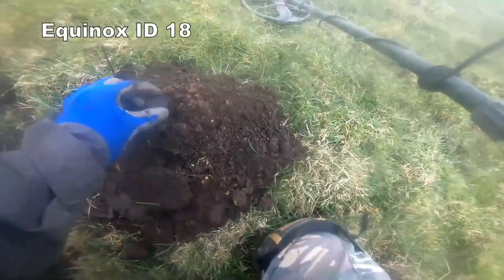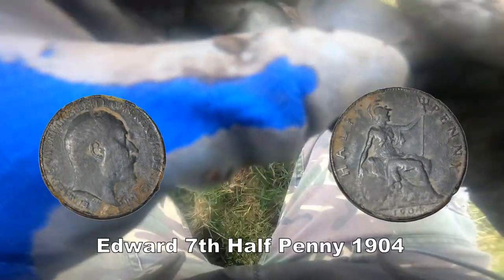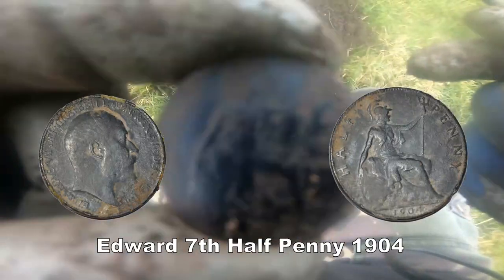Got that out of the hole there. A nice Victorian halfpenny — quite deep. That's what came out. I'll show you the date later. It's in good condition, definitely without a doubt.